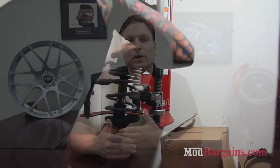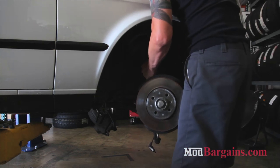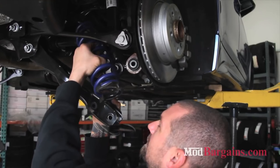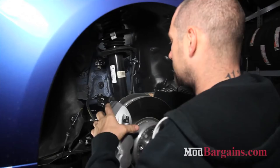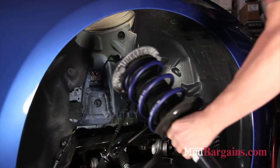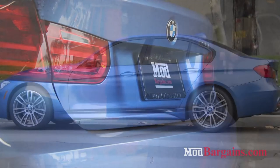H&R's sport spring is their number one top seller and what we recommend. H&R also has a super sport, which can be even more aggressive, and then the H&R race springs, which can go down to a 2.5-inch drop on the front. I will never recommend the race spring — the most returns or attempted returns we see are on H&R race. They will blow out your shocks very quickly and are literally designed for perfect smooth roads and the track. Stay away from the H&R race. I know you're thinking about the drop, but think about being able to actually drive.